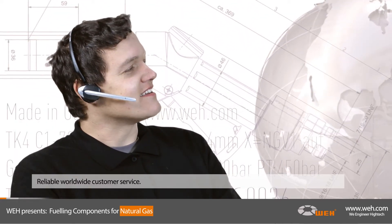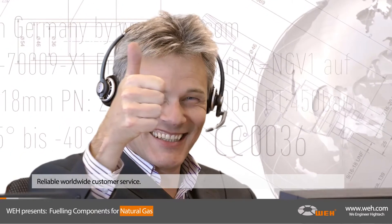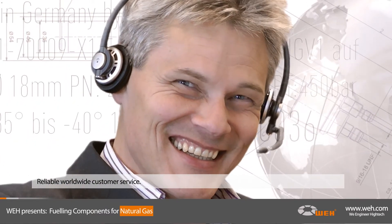The foundation of our success is a serious passion for high-end technology and safety, and we take pride in offering reliable worldwide customer service. Get in touch with us — our experts will gladly provide you with further information.